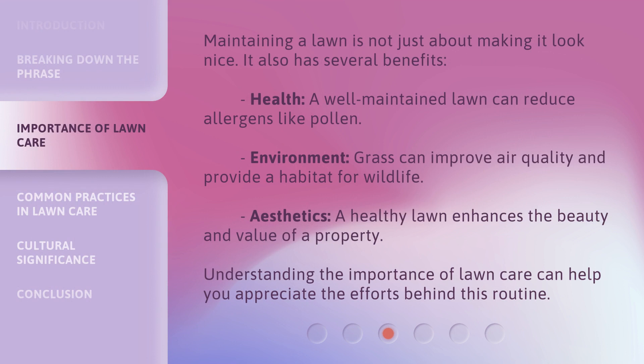Maintaining a lawn is not just about making it look nice. It also has several benefits. Health: a well-maintained lawn can reduce allergens like pollen. Environment: grass can improve air quality and provide a habitat for wildlife. Aesthetics: a healthy lawn enhances the beauty and value of a property. Understanding the importance of lawn care can help you appreciate the efforts behind this routine.